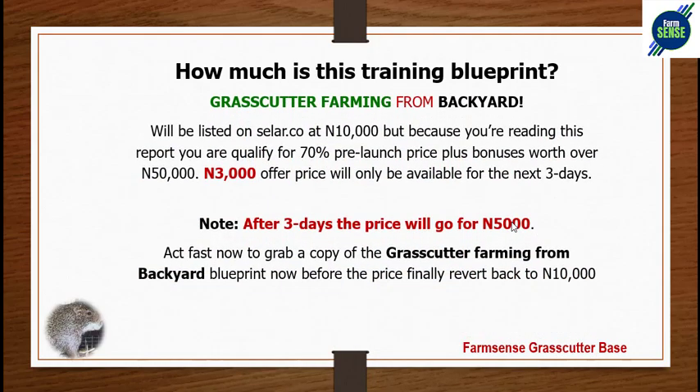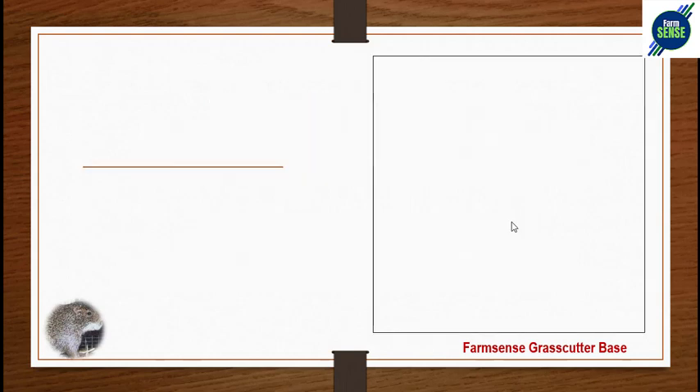Bonus training includes: five to seven ways to make seven figures from grass-cutter farming; grass-cutter forage and food in pictures; how to formulate organic pelleted supplementary feed for your grass-cutters; a special Telegram support group; and a 30-minute one-on-one business talk with anyone who joins the training. The training is priced at 3,000 naira — a 70% pre-launch discount from the regular price of 10,000 naira. This pre-launch offer is available for the next three days only.